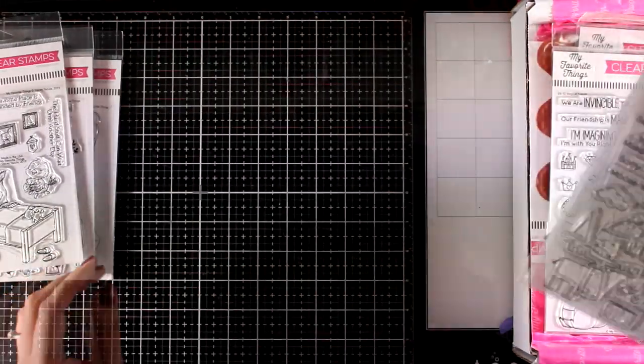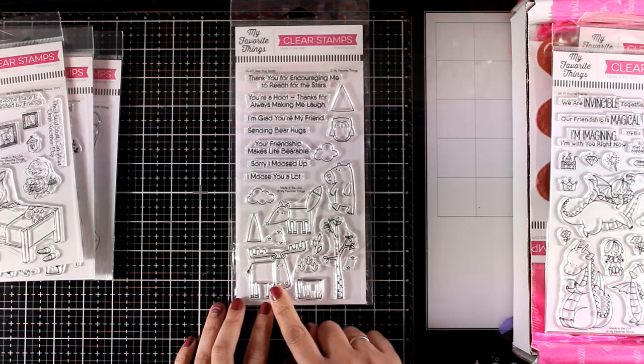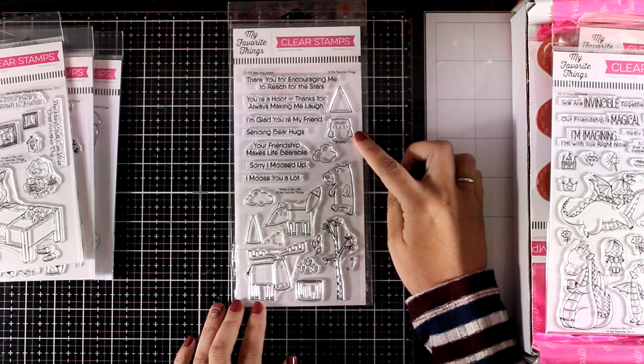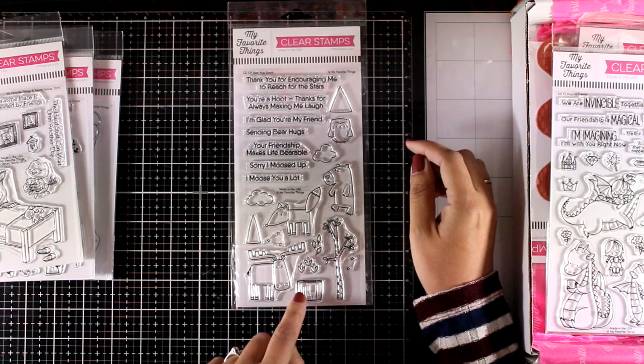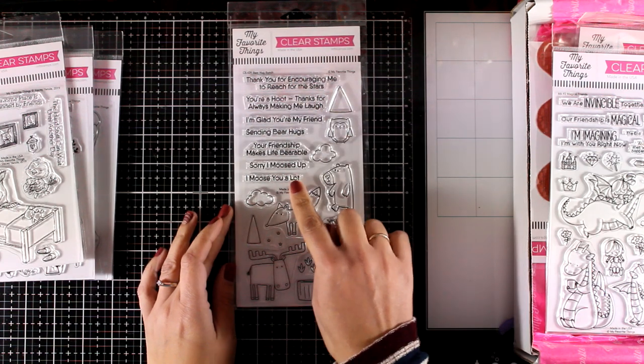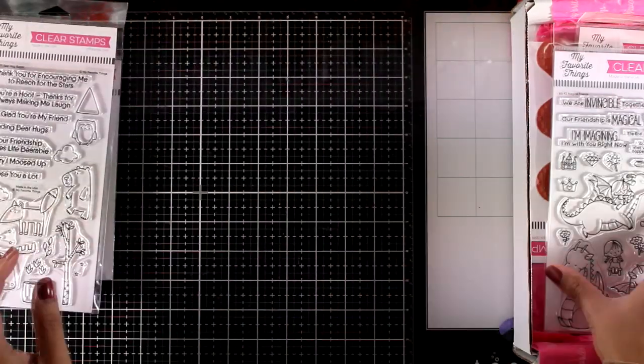Here is another one with critters — this is called Bear Hug Bunch. It gives you a moose, a fox, a bear and a little owl, along with clouds, trees and a little pot. It comes with fun sentiments such as 'I moose you a lot' and 'Sorry I moosed up,' and it makes it fun to pair the animals with the sentiments.